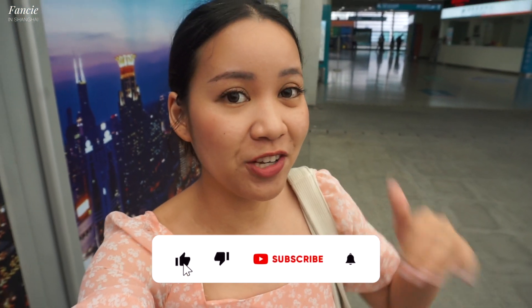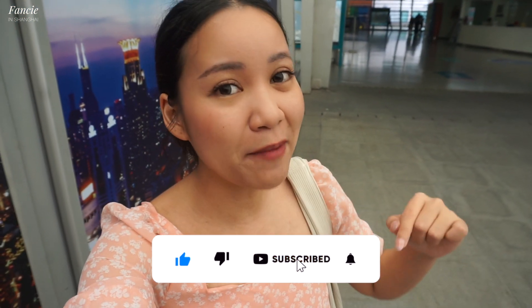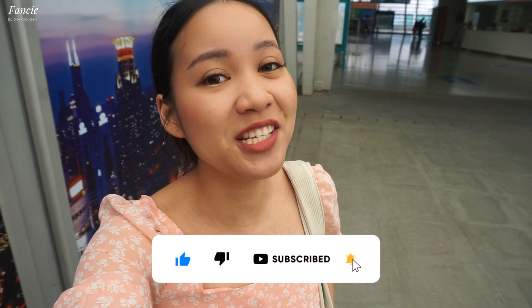This is the Shanghai Maglev high-speed train review. I hope you enjoyed it. Thank you so much for watching. If you like this kind of video, don't forget to hit the like button and subscribe to my channel. We are almost reaching 6,000 subscribers. Thank you so much for watching, and I will see you guys in my next video. Bye bye!